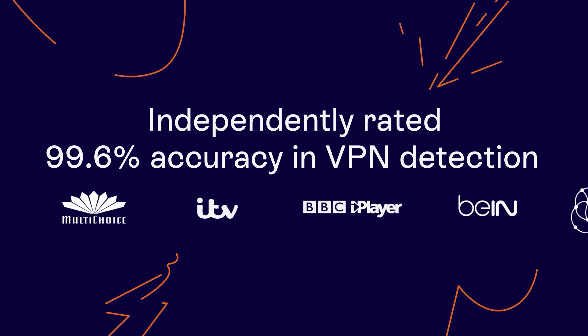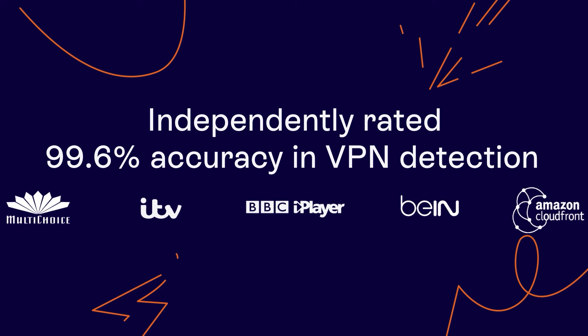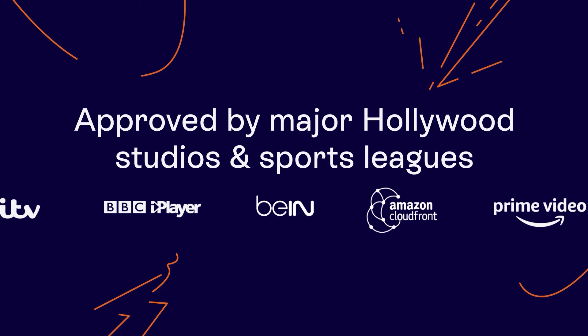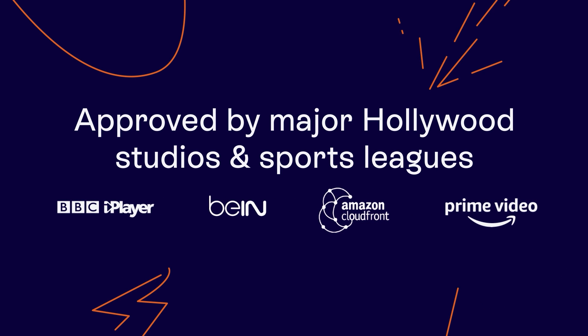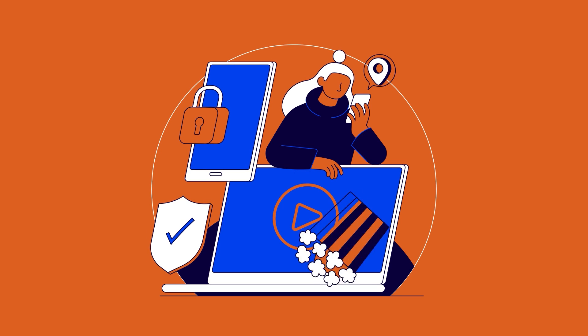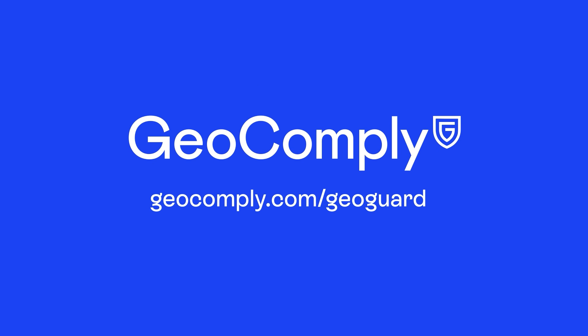Today, GeoGuard protects top streaming brands around the globe. With high accuracy and low false positives, GeoGuard is approved by leading Hollywood studios and sports leagues. Geo piracy moves quickly — we move quicker. Learn how GeoGuard can help you today.